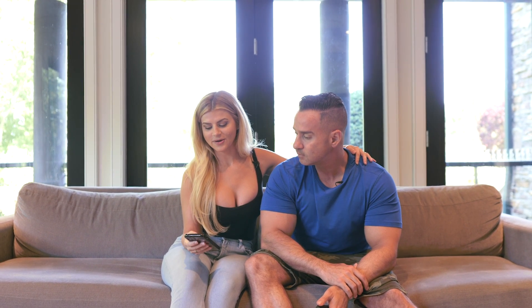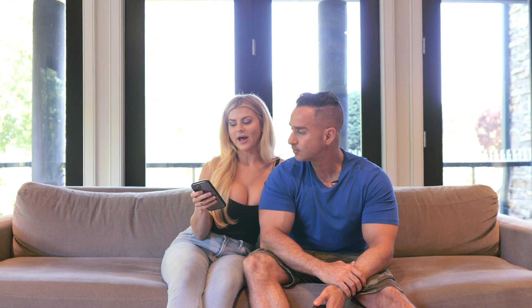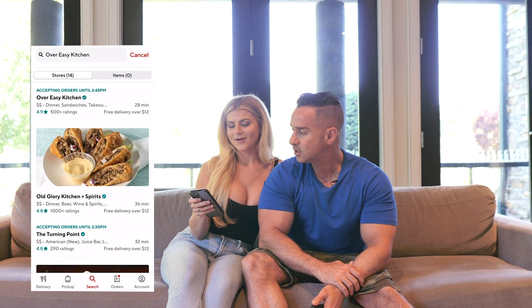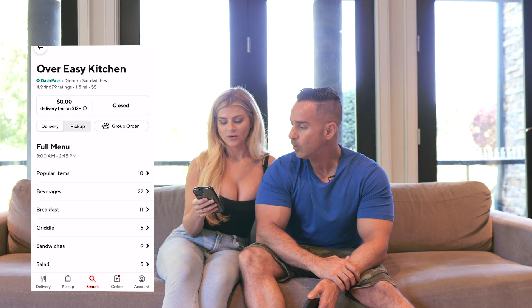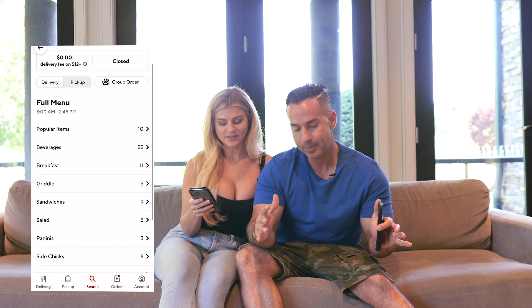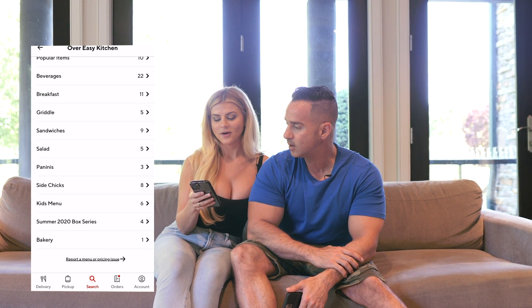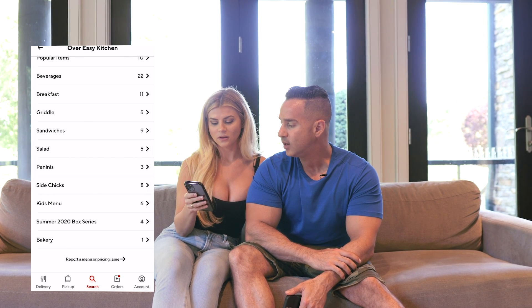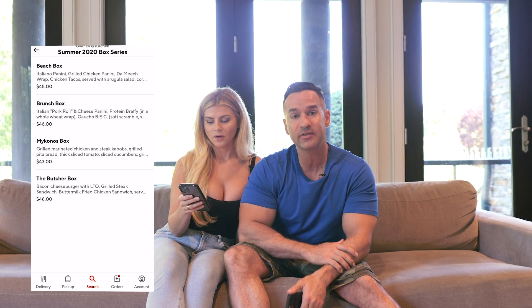Since this is takeout edition, it's time to order. We are on our trusty DoorDash app — Over Easy Kitchen. So what are we going to do first? I want to do their Summer 2020 box series. They have a few different versions of these. Which box do we want? I want to do the Butcher Box.